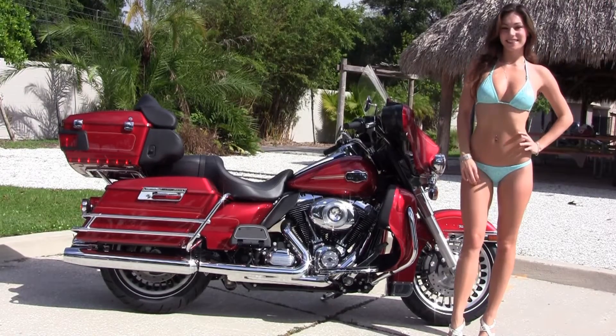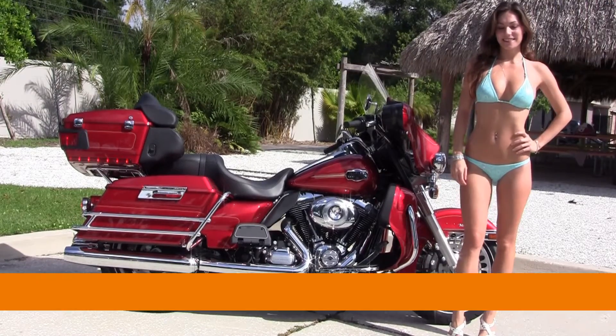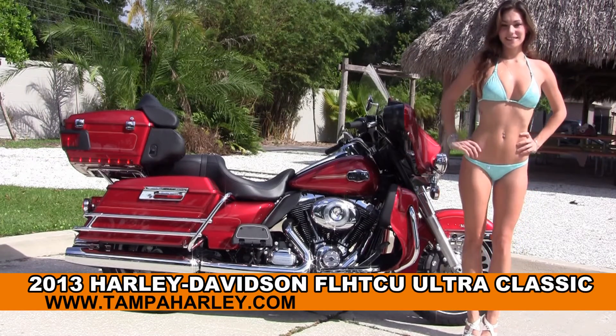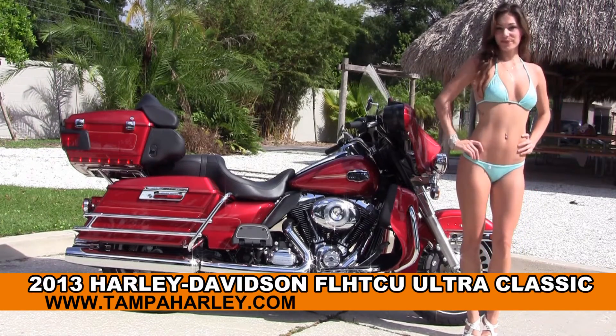Welcome everyone to the world famous Harley-Davidson of Tampa. Today for your viewing pleasure we have Brie, and she is showcasing this exceptional brand new 2013 Ultra Classic.